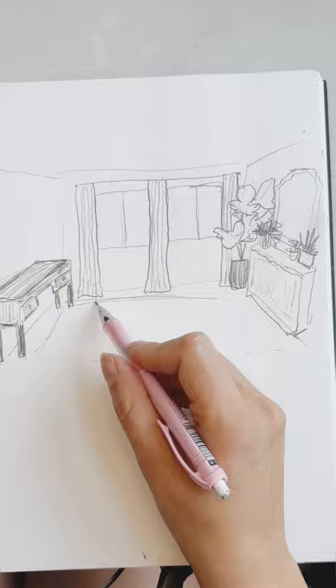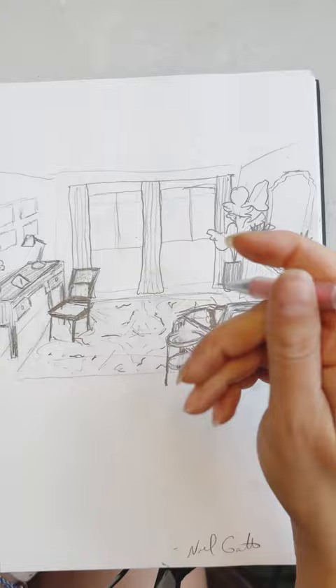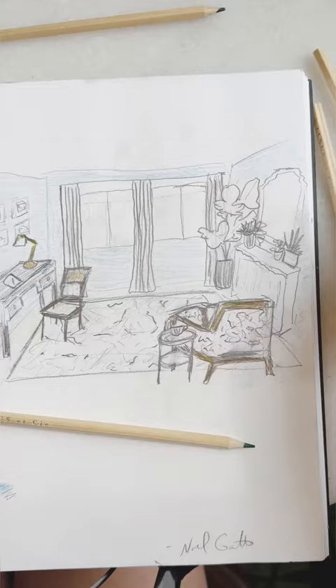I did a little sketch adding character, texture, and life — a new mirror, tons of plants for the beautiful sunlight, drapery, a rug to go over the carpet to save a bunch of money, add some character, and a beautiful chaise chair. Here's the color popping up, a new desk, and a new desk lamp.